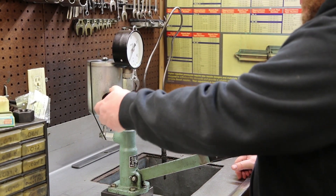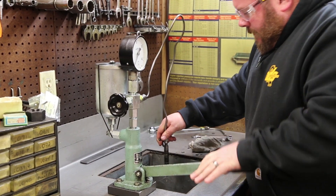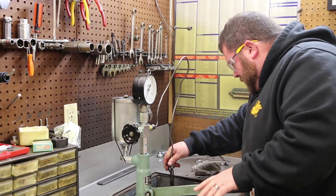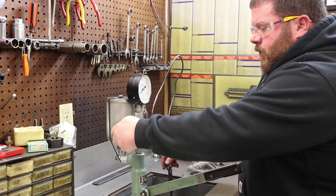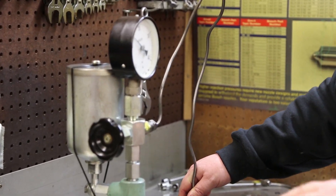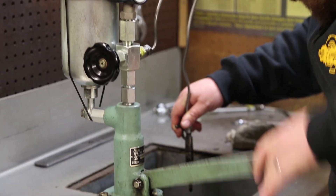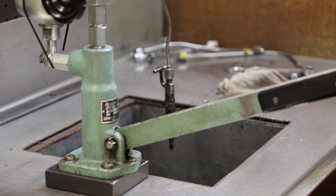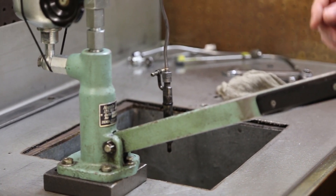Number two injector. Close the valve. This one's got just a little chatter in it. Opening pressure is closer to 200. Not atomizing very well — we've got one distinct stream and the others aren't atomizing well at all. Also no good.